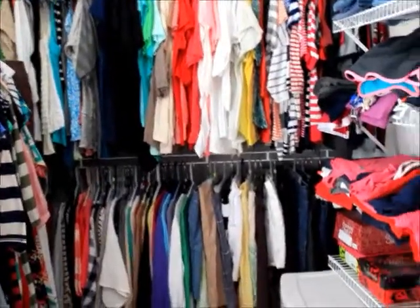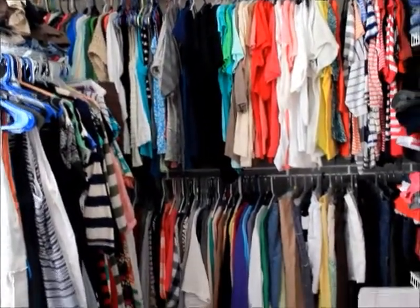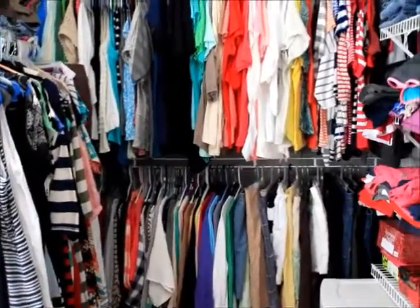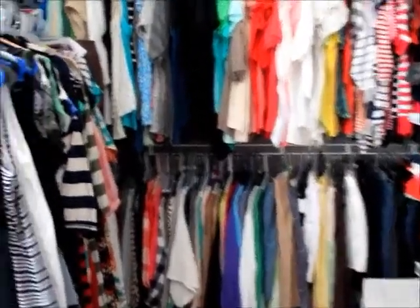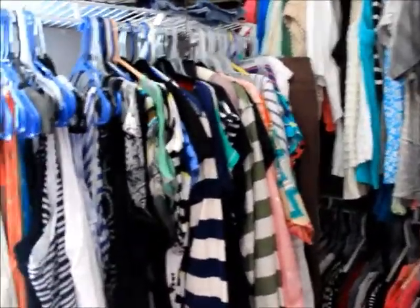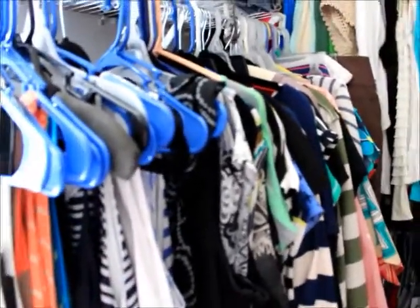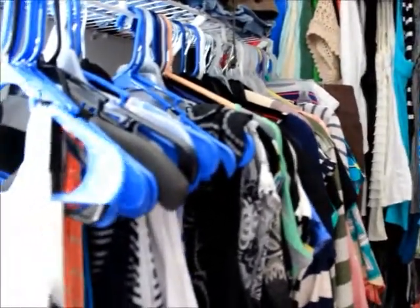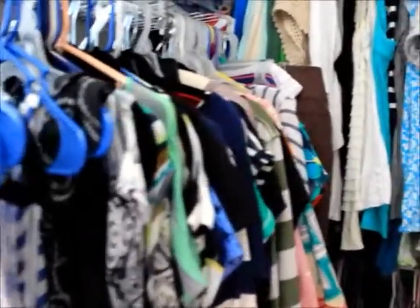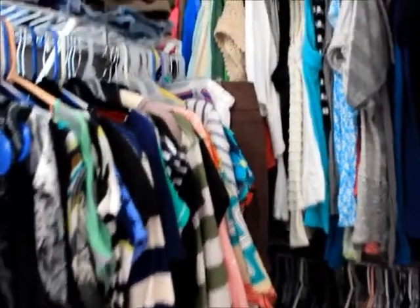It does seem like a very large closet but it's actually kind of small. This whole side is my side of the closet. The part I've already started working on is my dresses. I have multiple choices of hangers only because I haven't found the right ones yet, but these ones work for my longer dresses because they have little hooks and loops that keep the dresses from falling off.